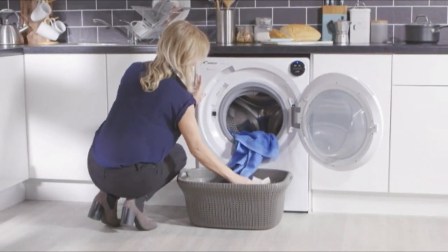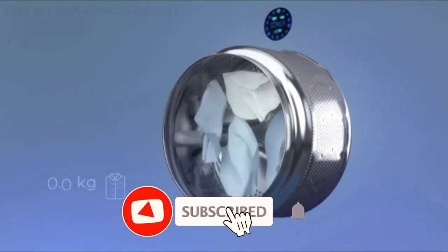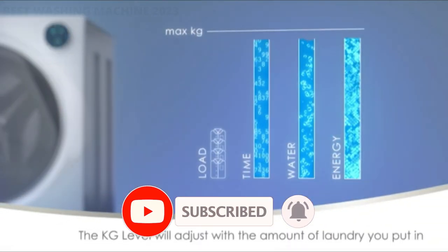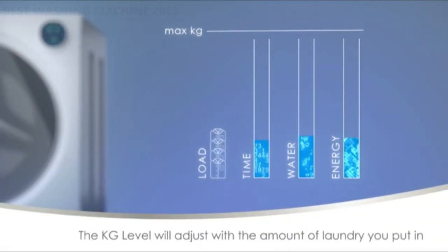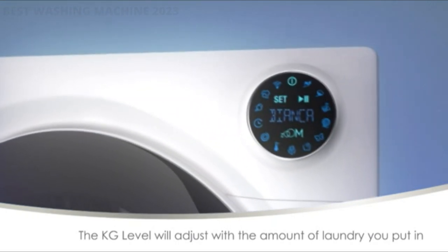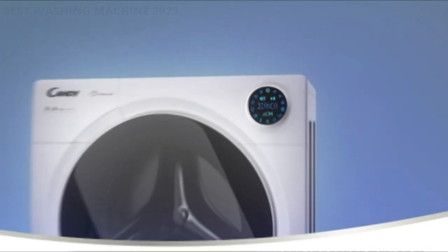Some come with Wi-Fi capabilities, making it possible to start and monitor cycles from a smartphone. When shopping for a new washer, you may also notice other advanced features, from a dedicated cycle for removing allergens in clothing to a built-in faucet for pre-treating soiled laundry. While these options are designed to make washing clothes more convenient, they give shoppers more to think about.